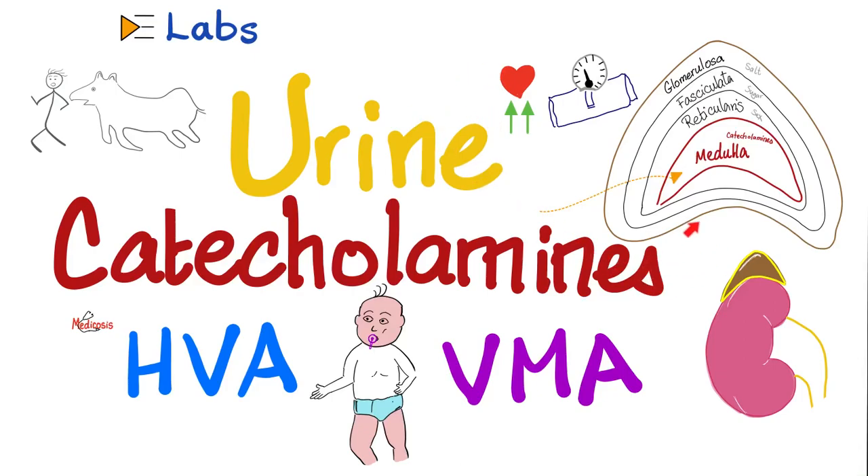Hey guys, it's Medicosis Perfectionitis, where medicine makes perfect sense. Let's continue our labs playlist. In previous videos, we talked about serum osmolality, urine osmolality, and the osmolar gap. We talked about amino acid profiles for inborn errors of metabolism.